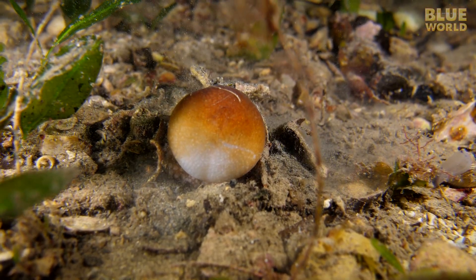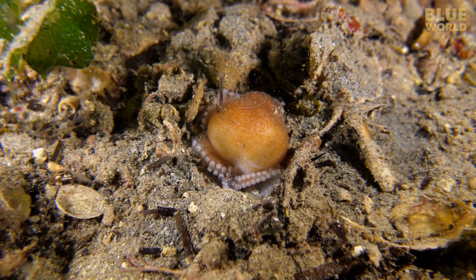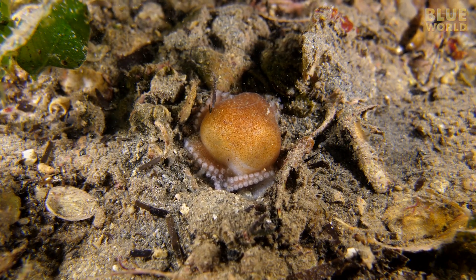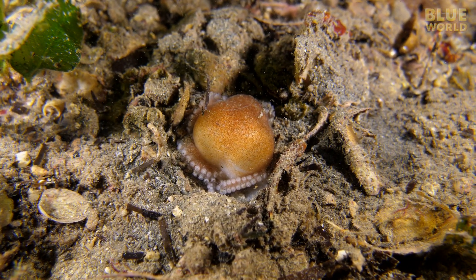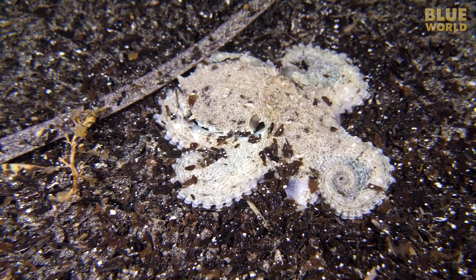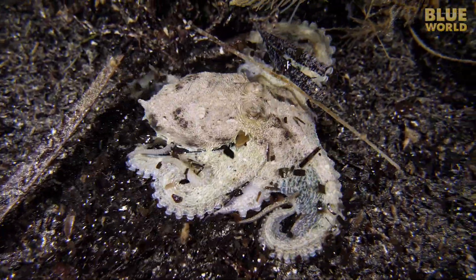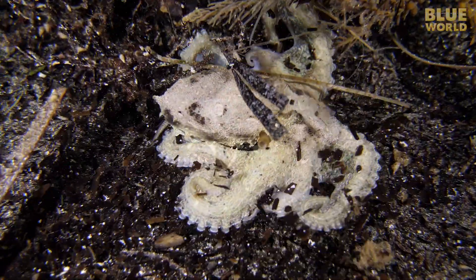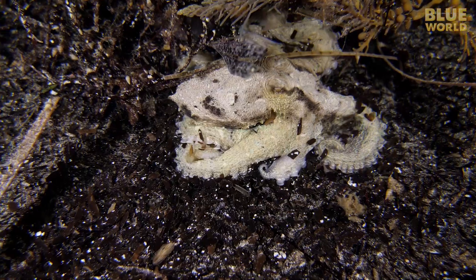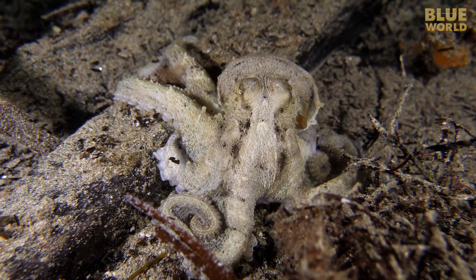I guess this guy has decided I'm not much of a threat — this is as far as he digs for me tonight. I must have hit octopus central out here by the end of the jetty. The southern keeled octopus can change colors and tends to be found out on the sand hunting shrimp. This one is a bit smaller than my hand and doesn't seem to be afraid, but rather just hoping I will go away.